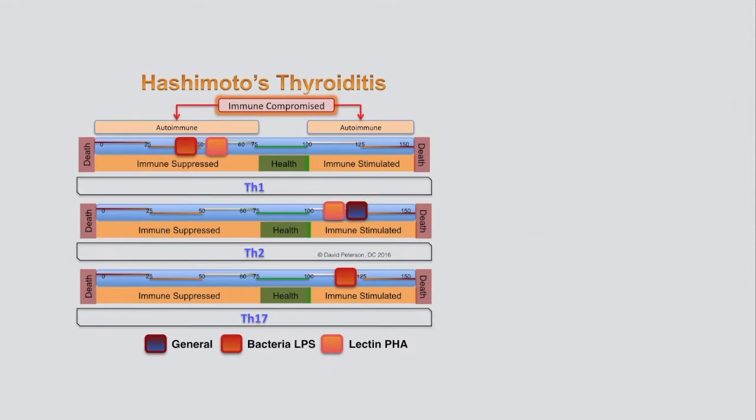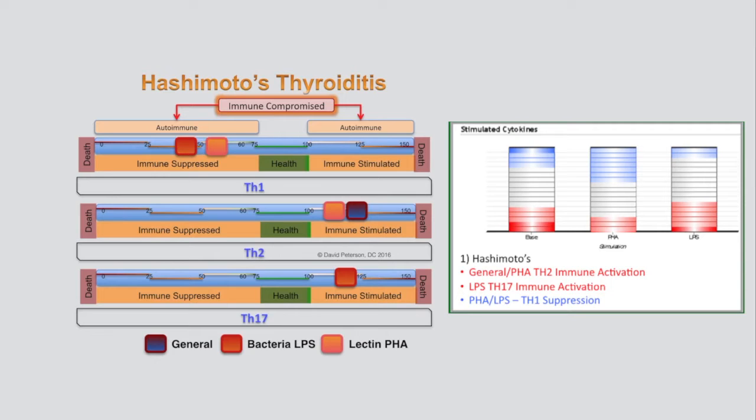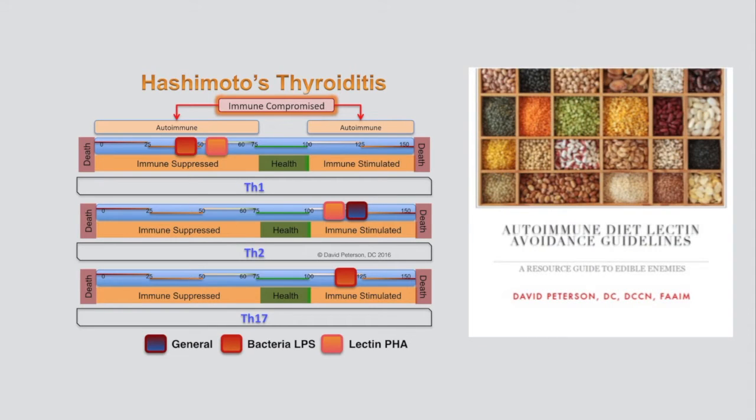Now let's look at the first Hashimoto's case. This woman experienced a general TH2 immune activation when eating lectin-containing foods. However, at the same time, lectins suppressed her TH1 system. Bacterial lipopolysaccharides (LPS) exposure provoked a TH17 activation while also suppressing her TH1 system. When she ate lectin foods, things got complicated — she knew something was going on with the foods but was never able to identify the problem foods. For more information on lectins, click on the link in this video or on the page below.